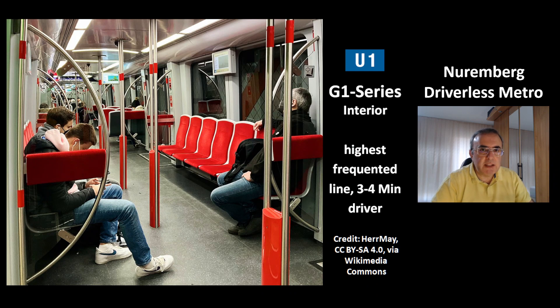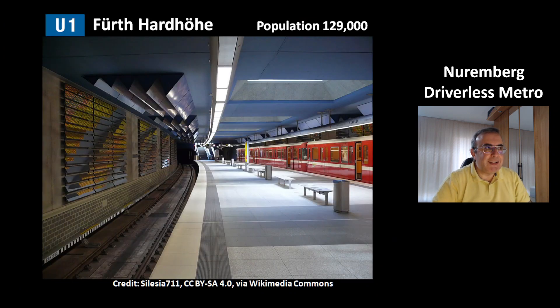The line U1 is the highest frequented line and during rush hours it has a 3–4 minute frequency. It is a normal metro with a driver. This is a picture of the station Fürtharthöhe, which is the western end of this line.